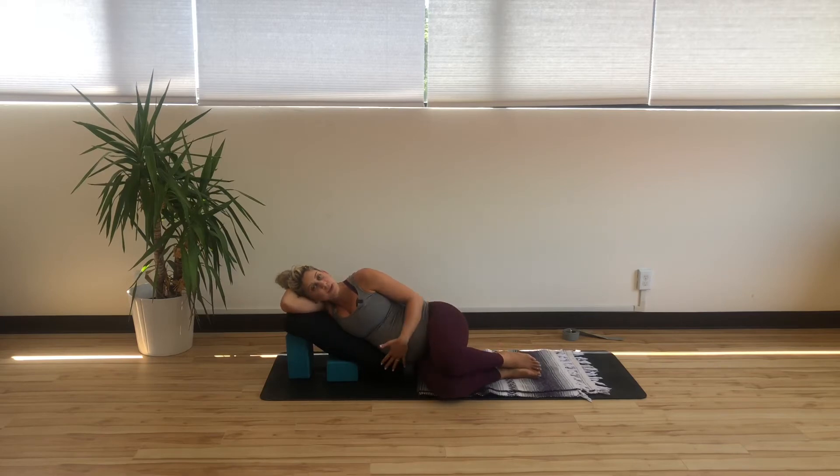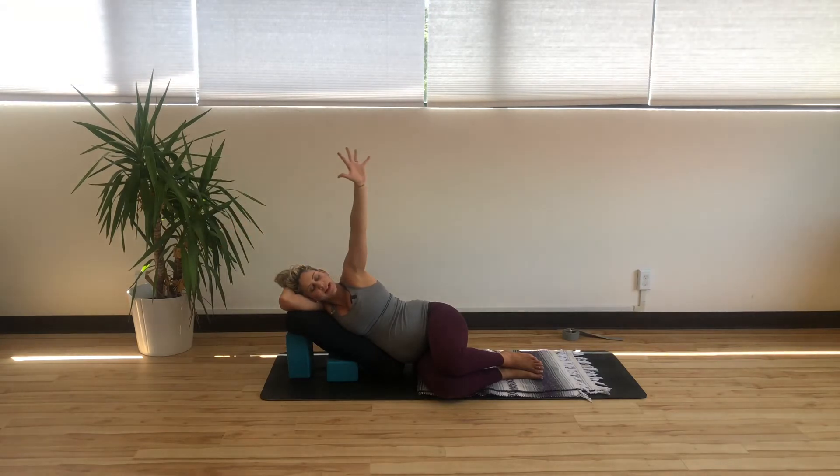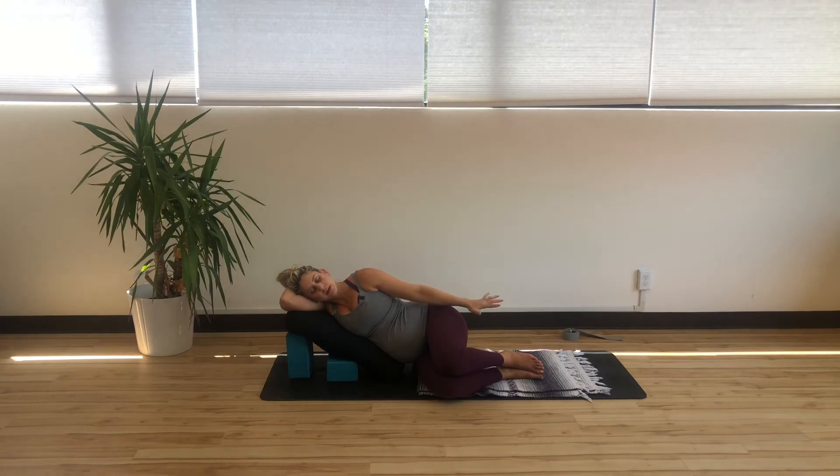We're side-lying with the support of the bolster, and we'll move starting with the left arm. As you inhale, reach the arm up and overhead; exhale, lower down. Continue for several rounds — inhale, reaching the arm; exhale, release. Three more, then last two, then last one — inhale, exhale, release.